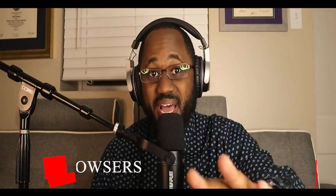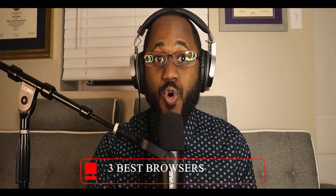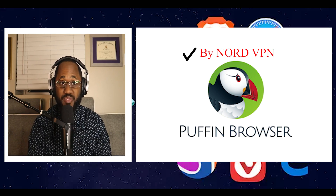Here are the three best browsers for security and safety. These were graded four or more stars out of five according to NordVPN. Number one, we have Puffin, which got four out of five stars. Puffin browser is a popular private browser with a strong reputation.